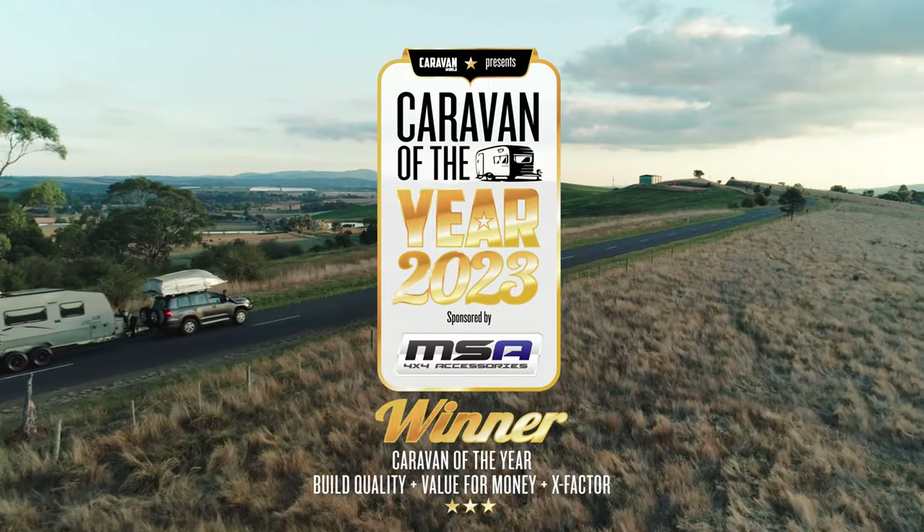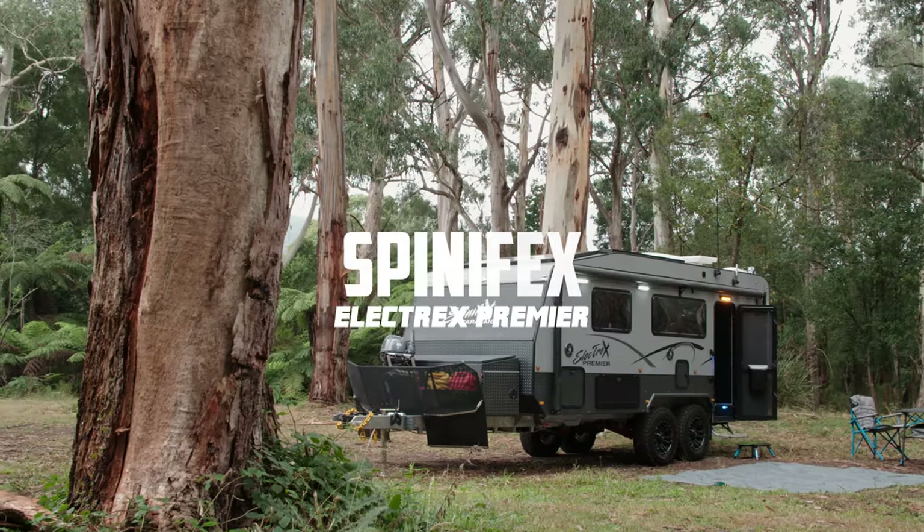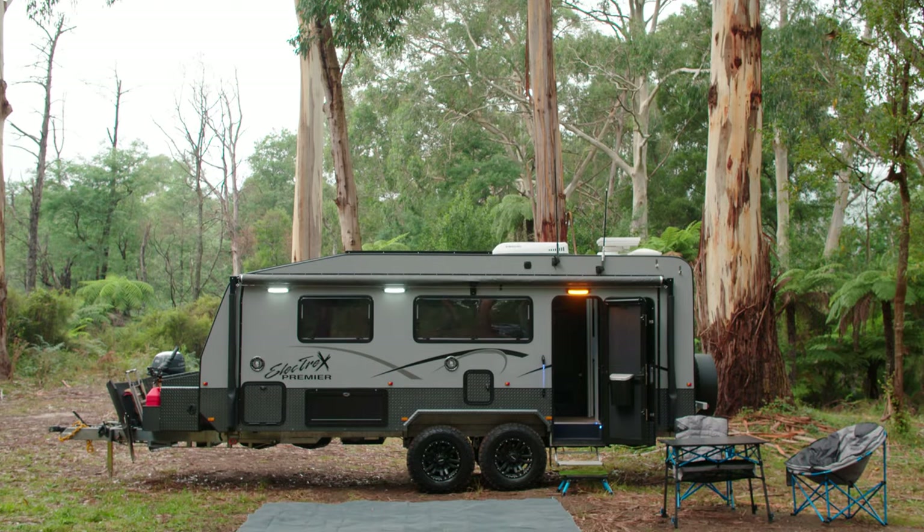Welcome to the 2023 Caravan of the Year Awards, sponsored by MSA 4x4 Accessories. I'm sitting in the Electrix Caravan by Spinifex Caravans. It's an all-electric van and it has loads of features, so I can't wait to take a look. Let's see what the other judges thought of it.